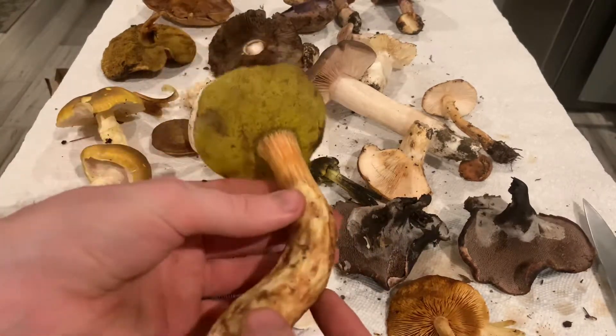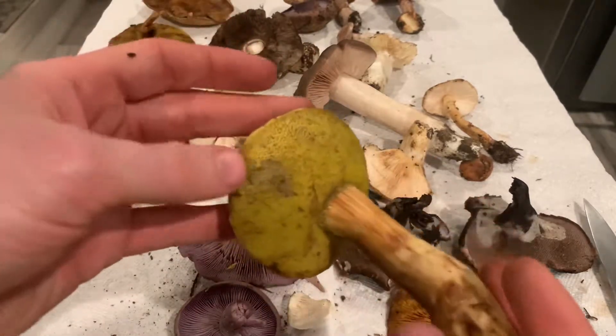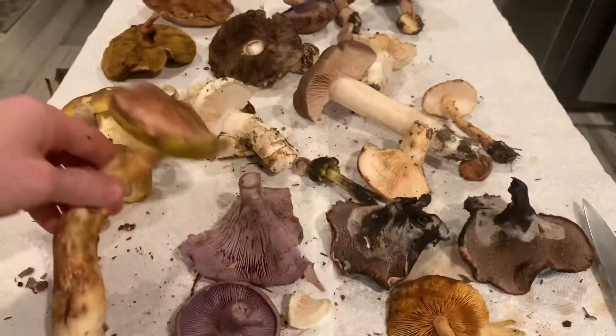This is an Oreoboletus species — not totally sure which one yet, but it's got good caps. Beautiful angled yellow pores. Look at that. I love these Oreoboletus.